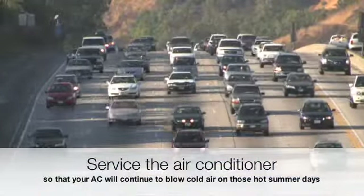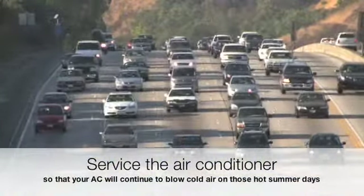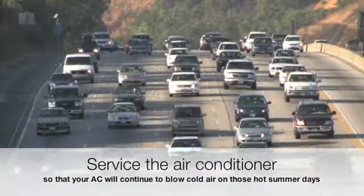Service the air conditioner so that your AC will continue to blow cold air on those hot summer days and help you defrost your windows in the winter.